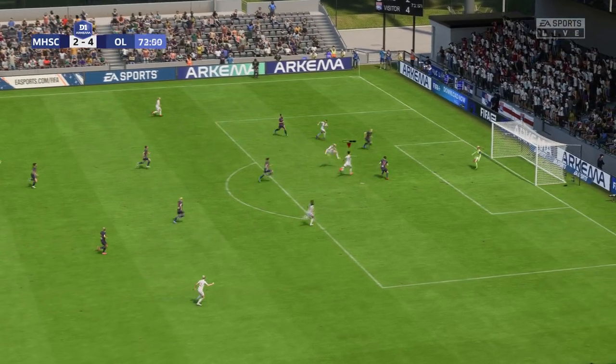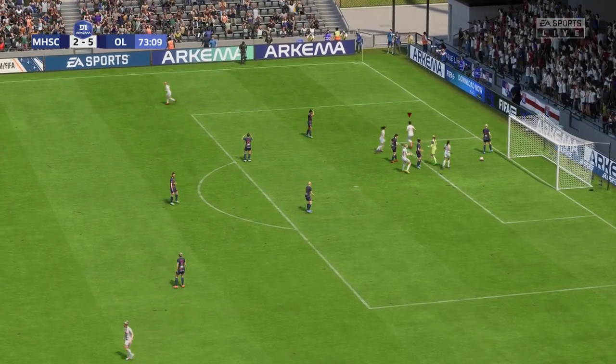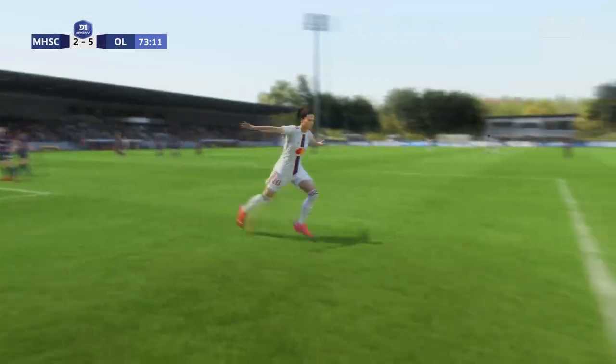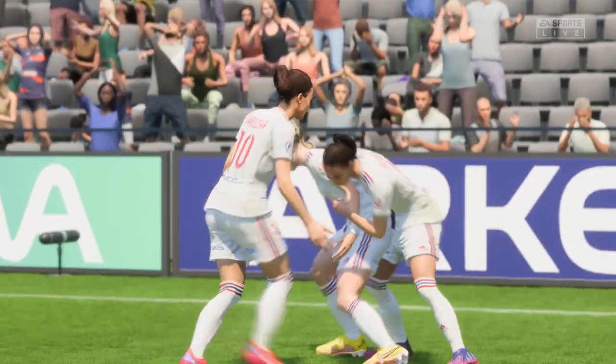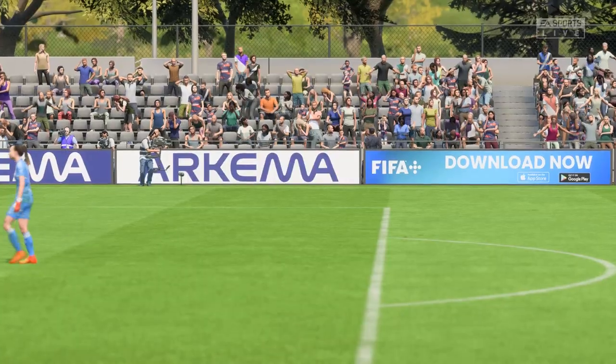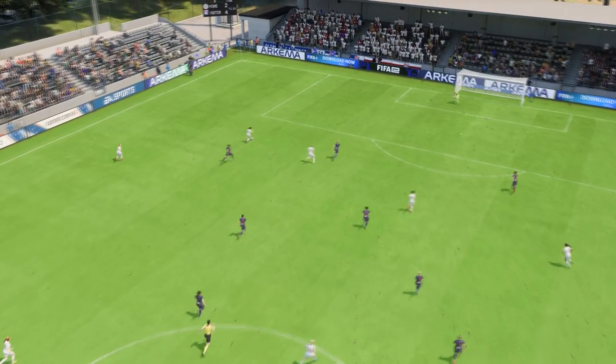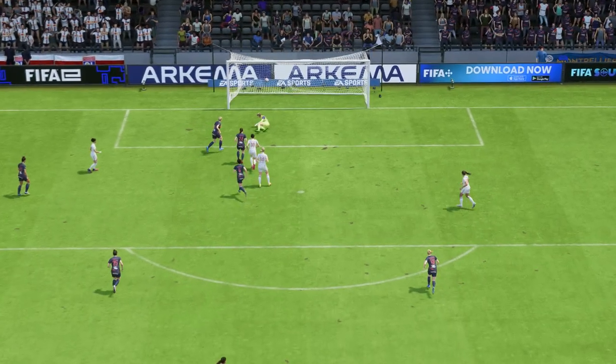And there we have it — she's only gone and made it a brace. Nobody can stop her. Now let's look at this again, because the transition when the ball changes hands is so quick, and the finish is just as good. That's an excellent goal.